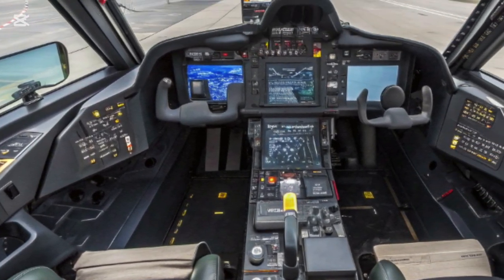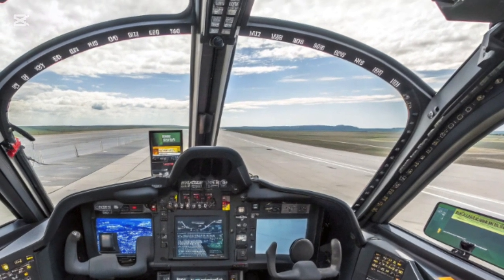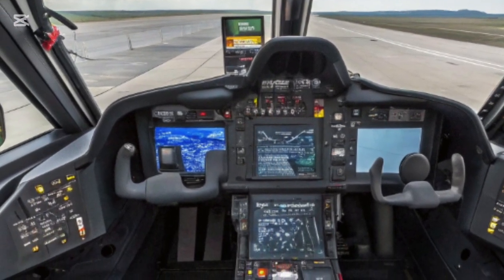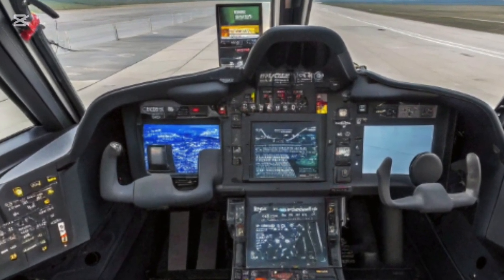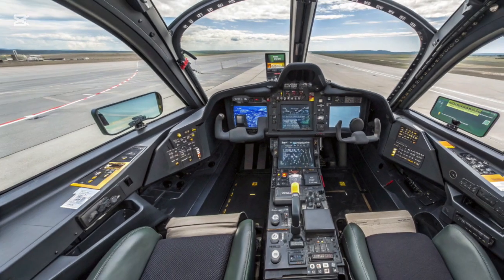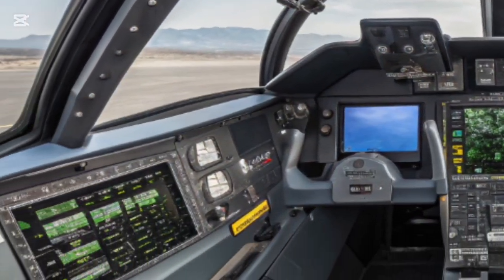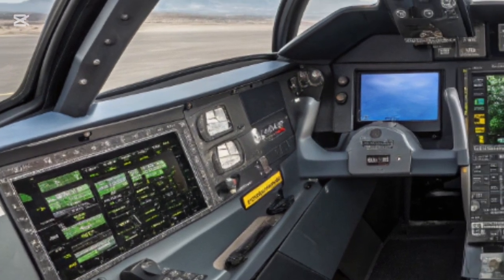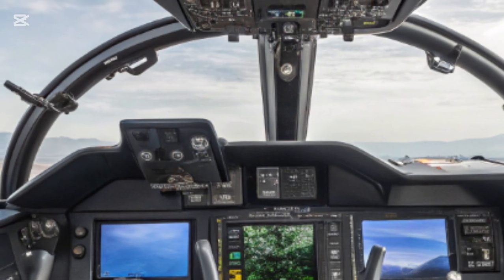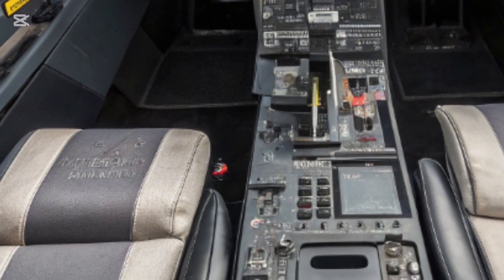At the heart of its performance lies the propulsion system — a marvel of aerospace engineering that makes the 2026 Raptor one of the fastest and most agile aircraft ever conceived. Powered by adaptive cycle engines, the aircraft can seamlessly shift between fuel-efficient cruise modes and blistering thrust modes designed for maximum acceleration. This allows it to super-cruise at supersonic speeds without afterburners, conserving fuel while maintaining stealth. When absolute speed is required, the engines unleash raw power, propelling the Raptor well past Mach 2, and in experimental trials even approaching hypersonic thresholds in short bursts.